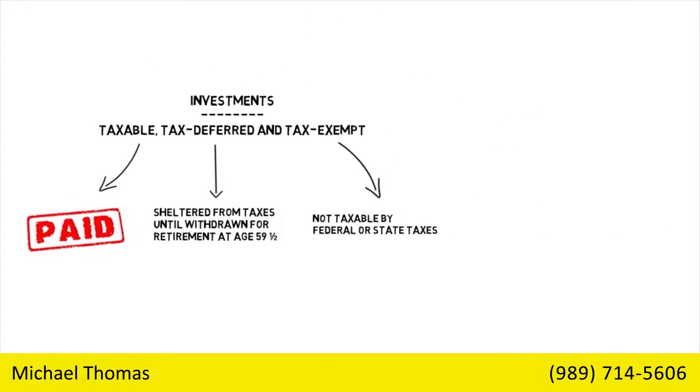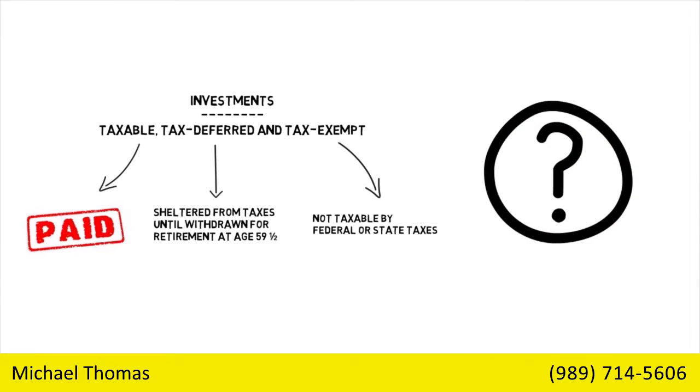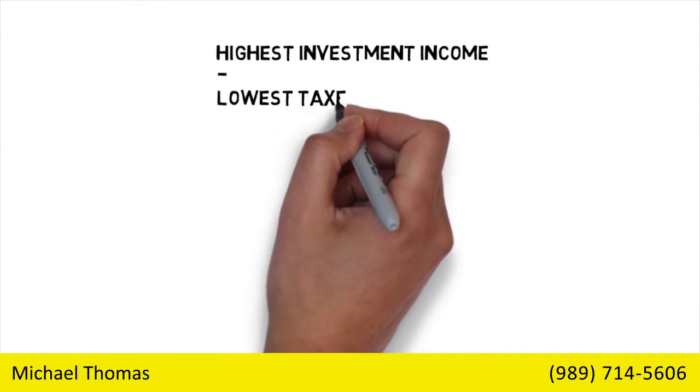To determine the tax effect of your investments, you must know which tax bracket you're in and if capital gains rules apply. The highest investment income minus the lowest taxes due is your investment goal.